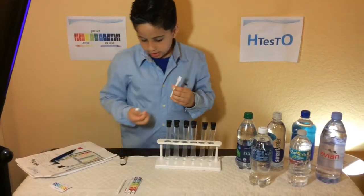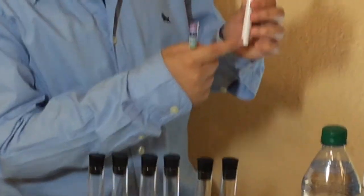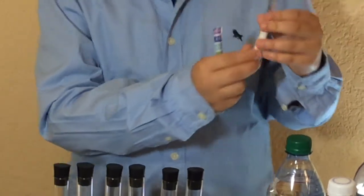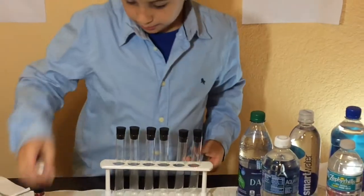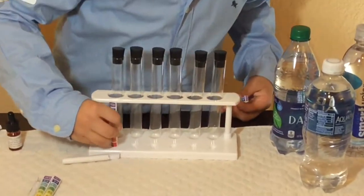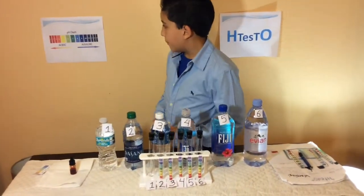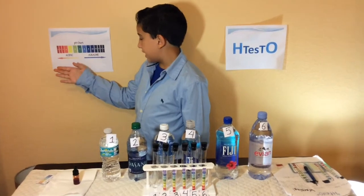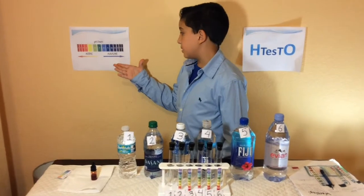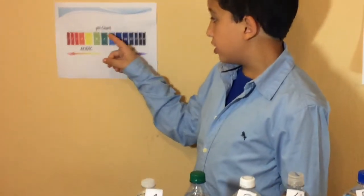These mini pH charts — I made these with sticks, printed out paper, and stuck them on, then put them right in these holes. If the color is more on one side, it means it's acidic, and if it's more on the other side, it means it's more alkaline. But right here in the middle is where you should be drinking.